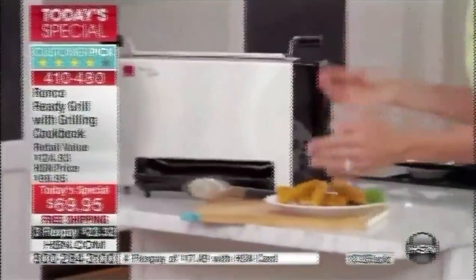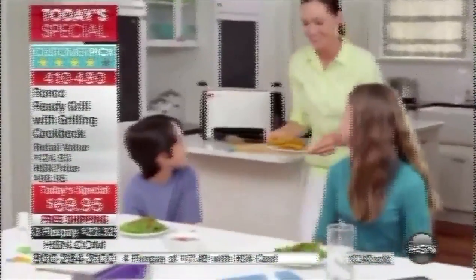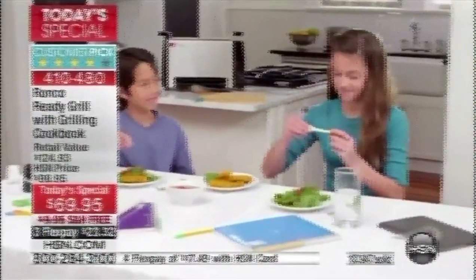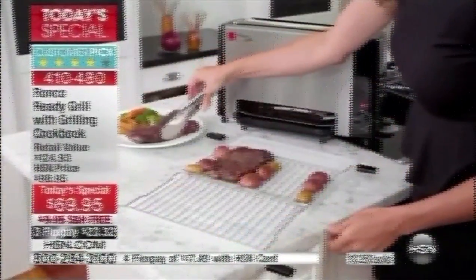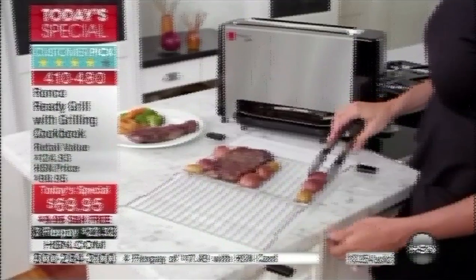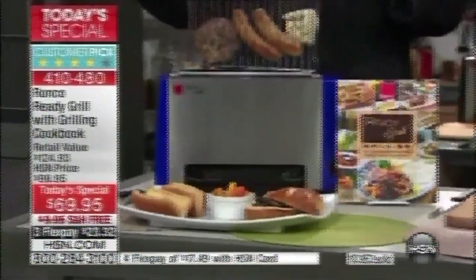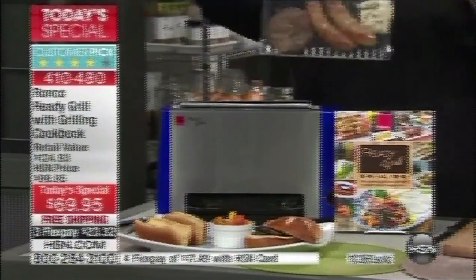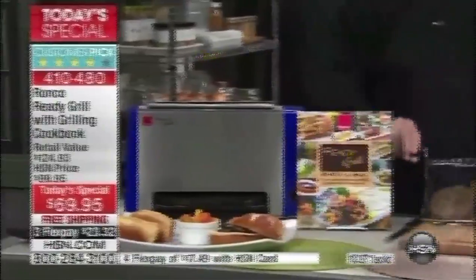I want to talk about something near and dear to my heart — the soul of this machine. It is a grill. We'll do the surf and turf, air frying, all of that — but man, it is a grill. And if you're in a part of the country that's snowbound and cold and windy and rainy, I'm telling you, you would do anything for the taste of a beautiful barbecued hamburger.